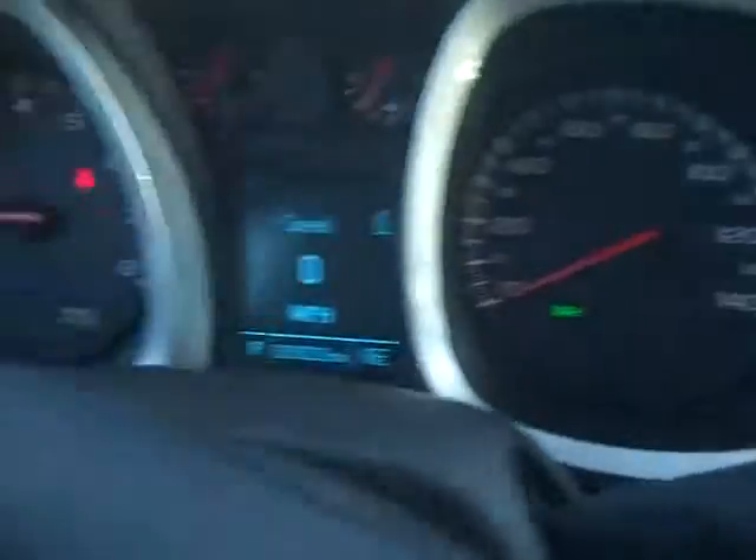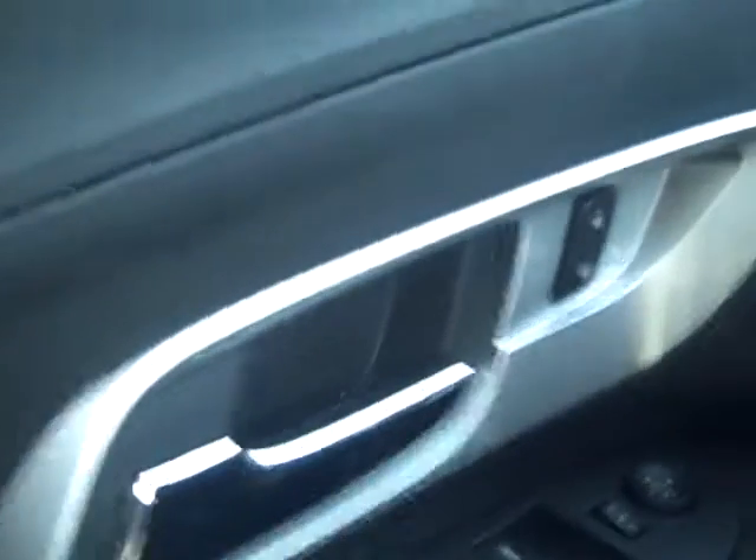Another neat feature on this vehicle is that the door locks have been put back on the door this year. They are on the center as well, so you can lock and unlock the vehicle from the center. Say the vehicle is locked — pull it once, that's going to unlock the vehicle; pull it twice, it's going to let you out. Neat safety feature on the vehicle.